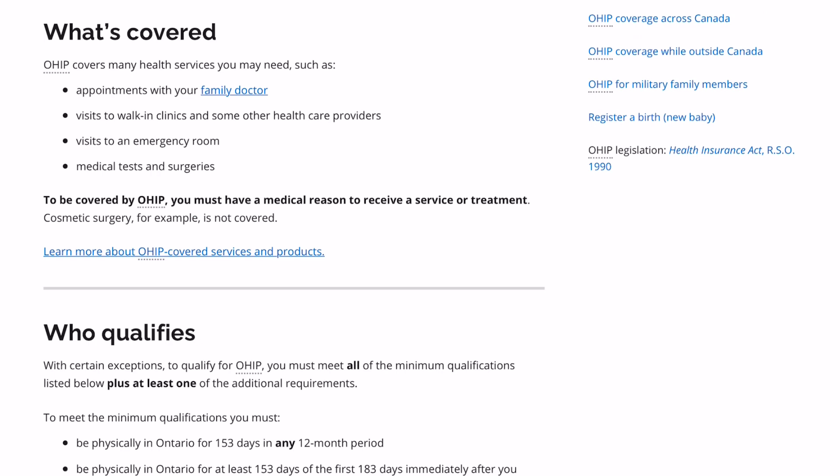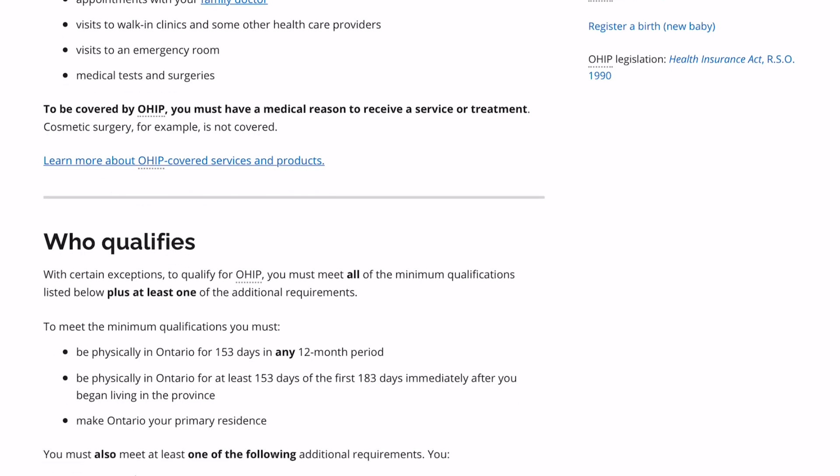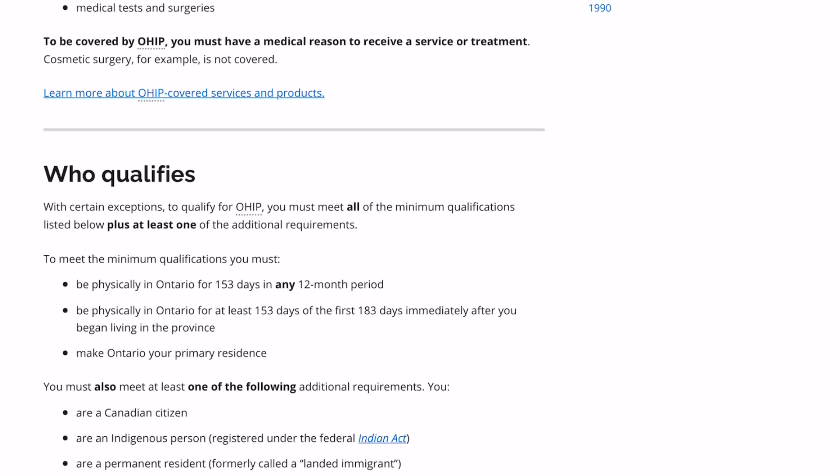Who qualifies? With certain exceptions, to qualify for OHIP, you must meet all of the minimum qualifications listed below plus at least one of the additional requirements. To meet the minimum qualifications, you must be physically in Ontario for 153 days in any 12-month period, be physically in Ontario for at least 153 days of the first 183 days immediately after you began living in the province, and make Ontario your primary residence.